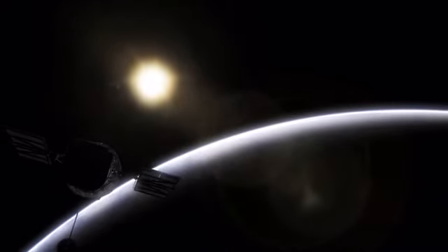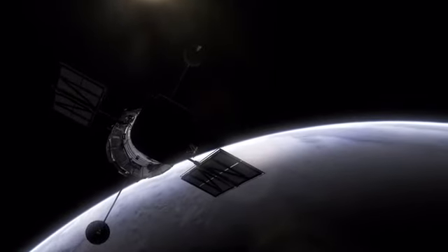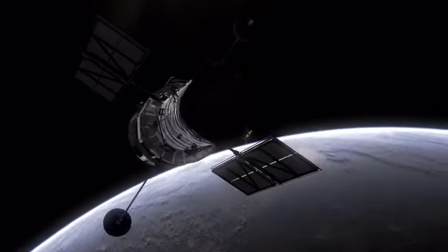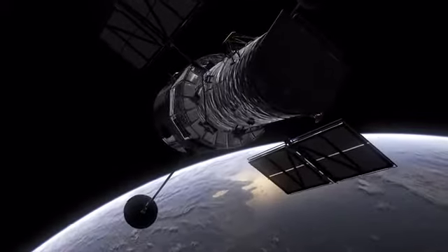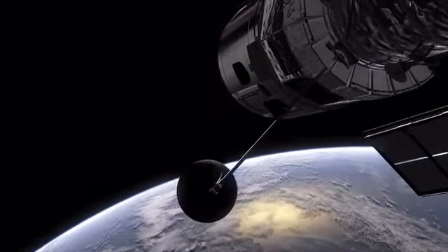Despite the clarity of this image, binary star systems and their nebulae are still mysterious. Hubble has much to explore, but for now, we can continue to enjoy their beauty from afar.